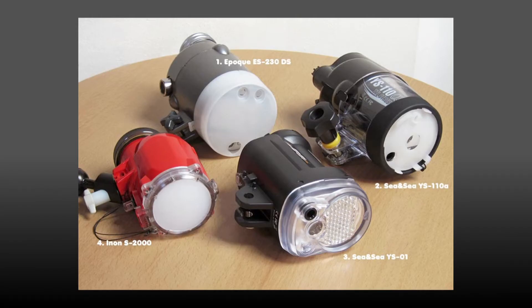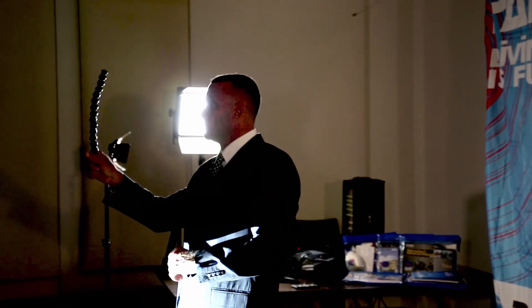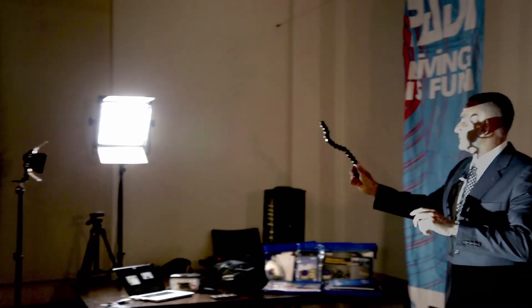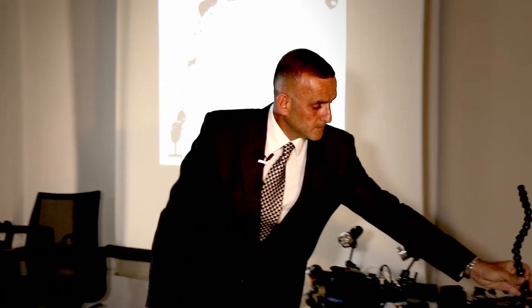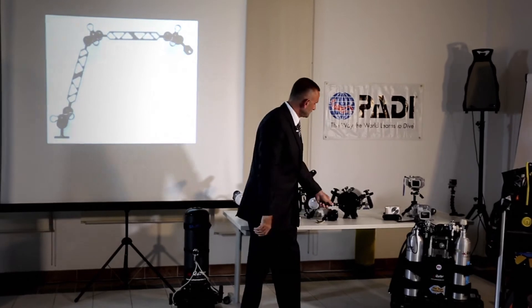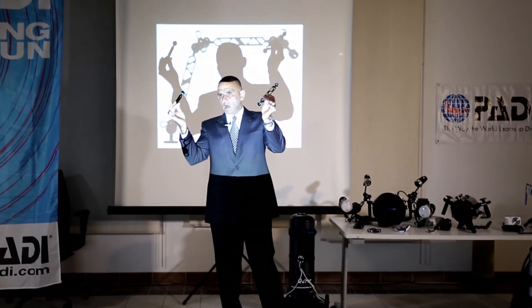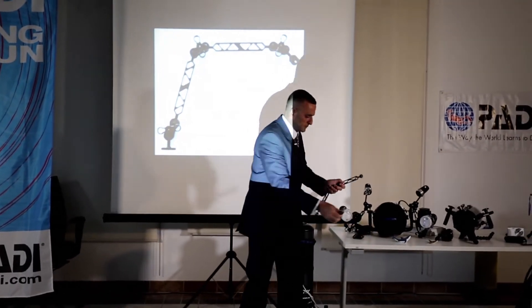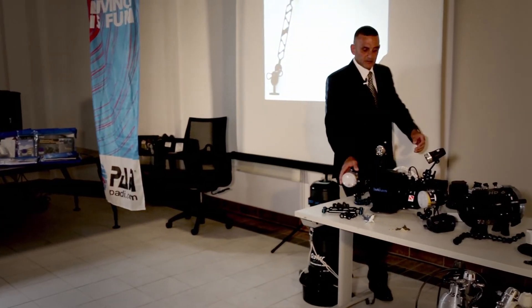Strobes are important. You need to think about attaching strobes — how am I going to connect the strobes to the camera? It will be either a flex arm or a ball-joint kind of thing. You put the light here like that and it's flexible — arms, ball joints, and clamps — and then you end up with a setup like that.